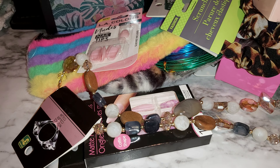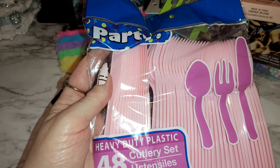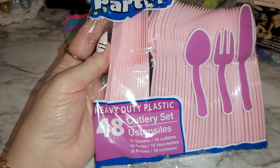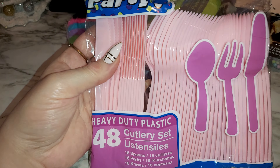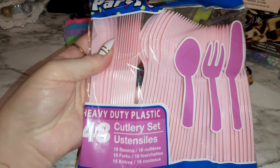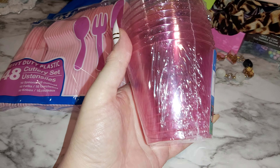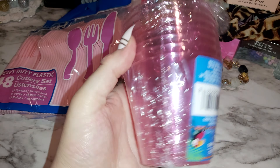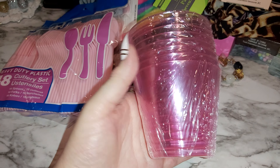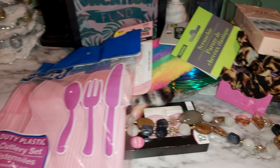I've got a few more products here — some forks, spoons, and knives, all pink. Pretty and pink for my birthday. And some cups — I grabbed them really quick, I was like oh, I need to get these before they go, just in case they're not there next time or I forget. Still got a few weeks to go. And that's everything for this haul.